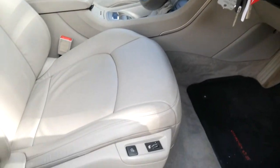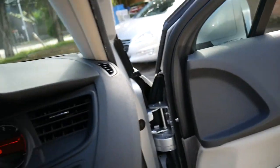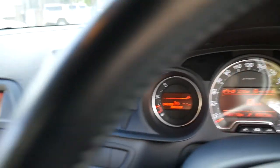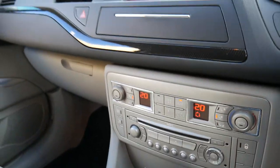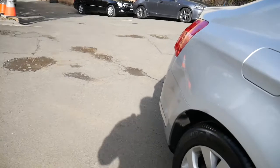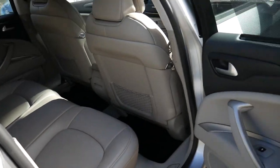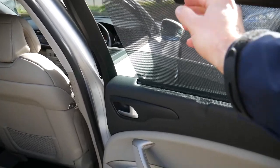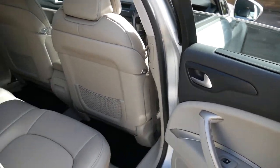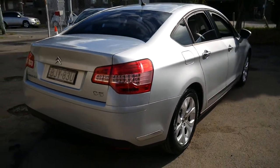It's got memory electric driver's seat, heated seats, and really is absolutely beautiful. It's got the 2 litre turbo diesel engine, two remote keys, a great service history and drives beautifully. I love the light grey leather interior — it's even got sun shades in the back as standard, and really is in every way a very nice car.